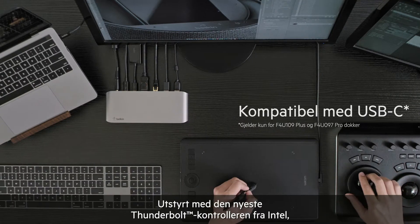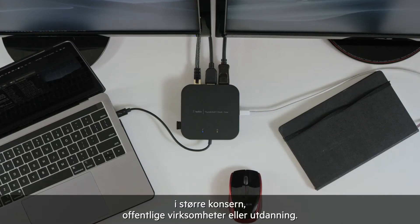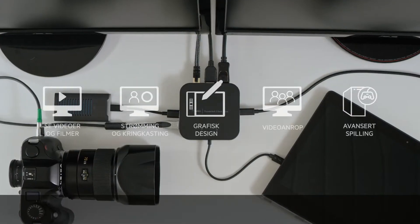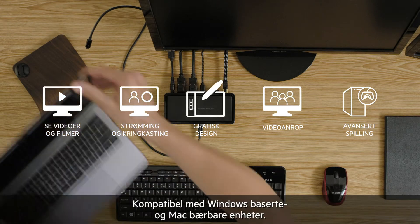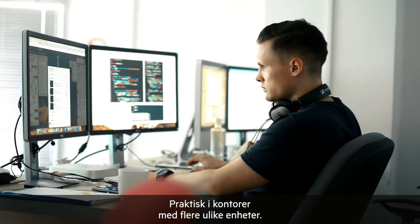Equipped with the latest Thunderbolt controller from Intel, these docks are certified to support demanding applications in enterprise, government, and education. Compatible with Windows and Mac laptops, for convenient deployment in offices offering mixed devices.